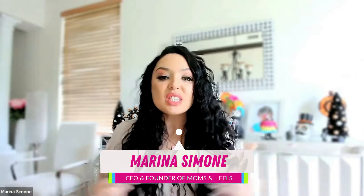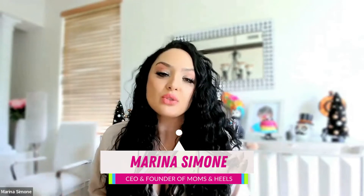What's up? My name's Marina Simone, and I was a spammy butthole just like you probably are on social media. I literally thought that the only way I could sell my products was being like, hey, come buy my stuff. By the way, here's awesome results I had. Come and get the same results.